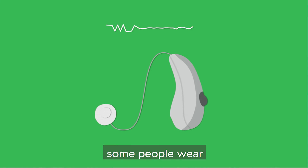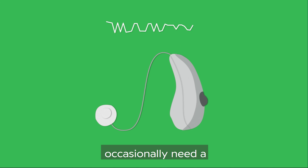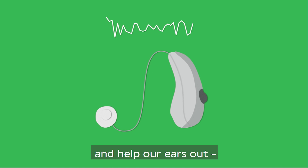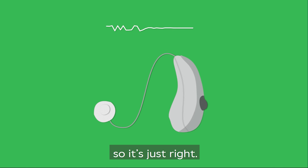And of course, some people wear hearing aids. This is because we occasionally need a little help to make the sounds a bit louder and help our ears out. We just pop them on and they raise the volume so it's just right.